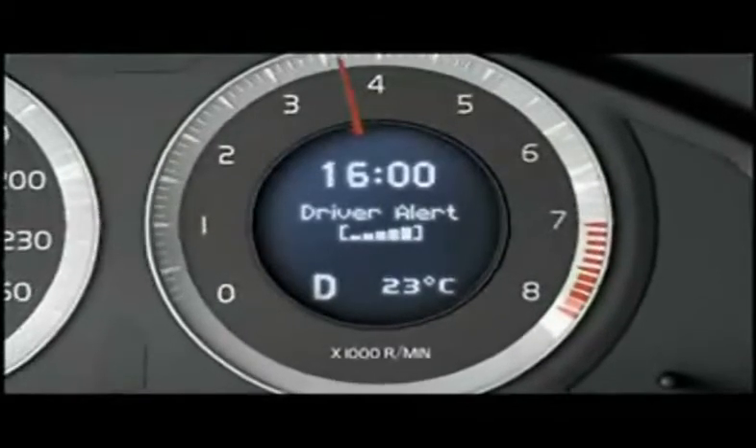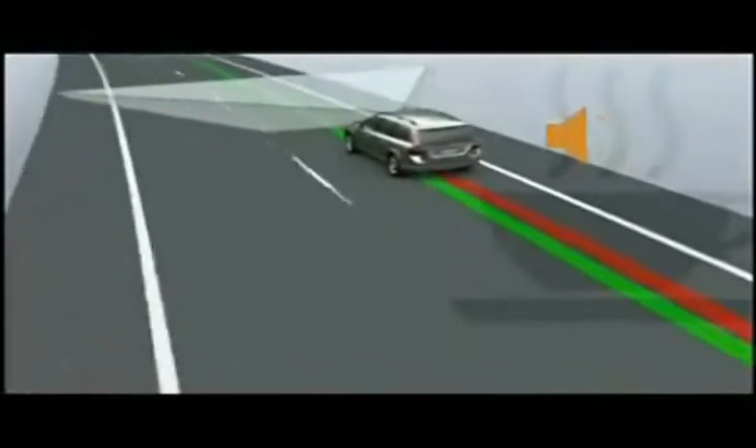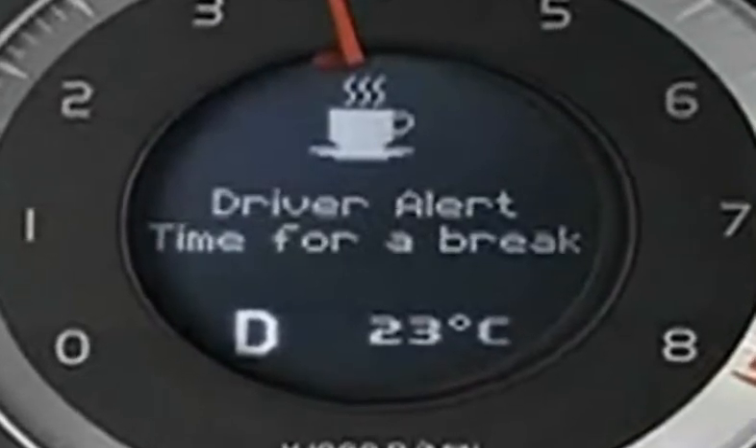an option package called Driver Alert System aims to use technology to give Volvo drivers a little extra assistance in the safety department. The package includes the Driver Alert Control, which alerts tired and unconcentrated drivers, and the Lane Departure Warning,